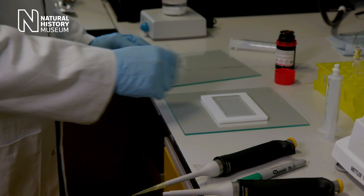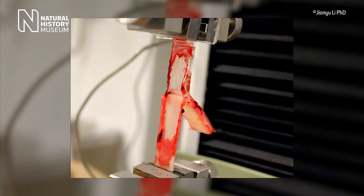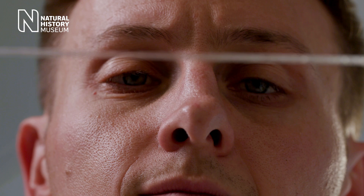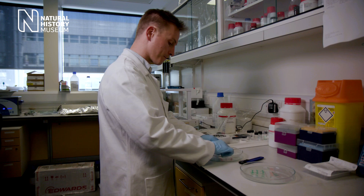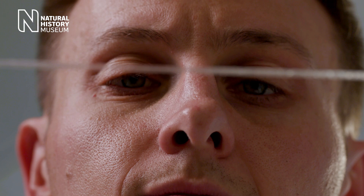When tested, this biocompatible medical adhesive remains incredibly sticky even in wet environments, and can undergo movement and physical stress and strain without leaking or breaking. This sticky, strong and flexible glue could be the most successful future alternative to stitches and sutures.